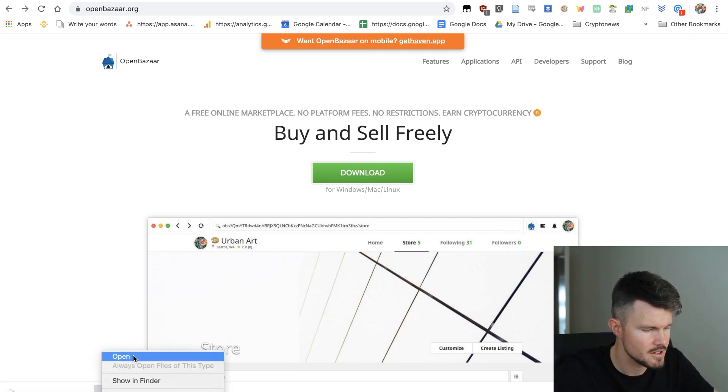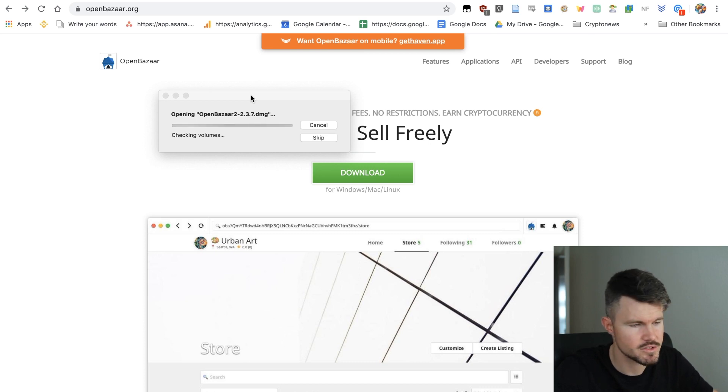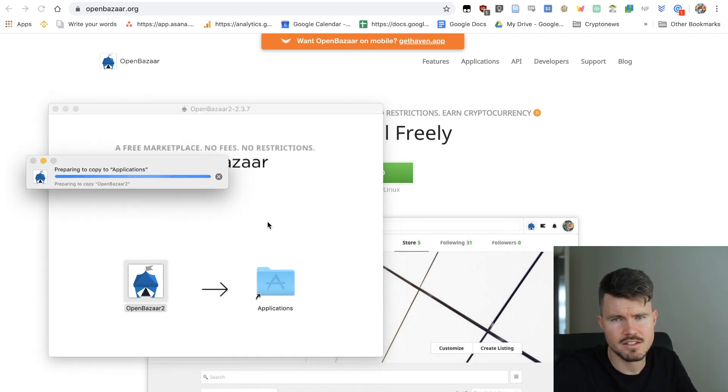As soon as you've got it downloaded, you can click on Open to open up the package and install it onto your computer. I haven't even opened it up yet — this is a completely new review. I've never used this application before. I want to see how it is as a new user and if the user interface is friendly to new users.